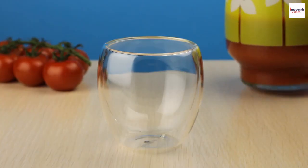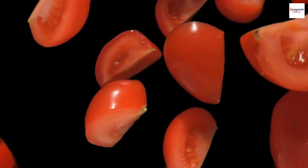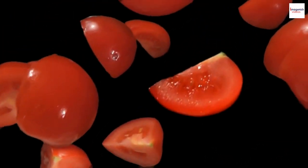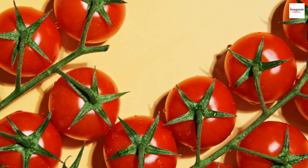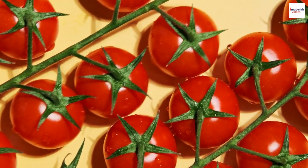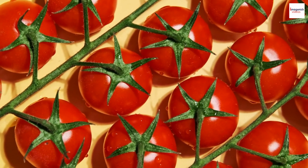The Bloody Mary has voyaged across borders and cultures, adapting to local tastes and ingredients. In Russia, a Bloody Mary might be made with horseradish-infused vodka, while in Mexico it might feature a splash of smoky mezcal.